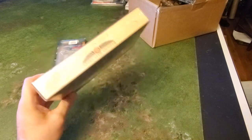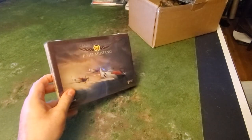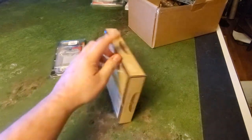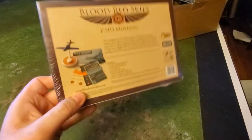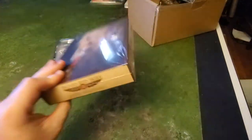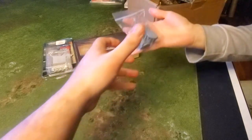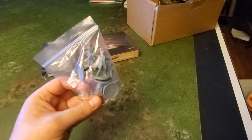The second item is a P51D Mustang set for Blood Red Skies — I really liked this. I don't have any P51D Mustangs, so this is a current set I don't own for a game system I do play. You get six Mustangs and their cards, and I'm very happy with that.